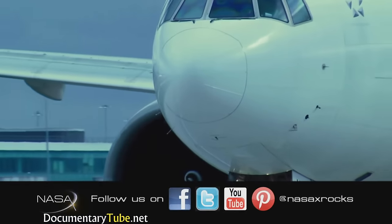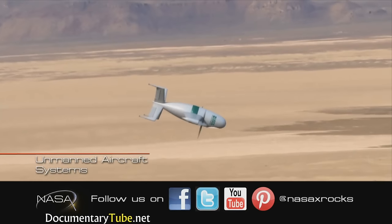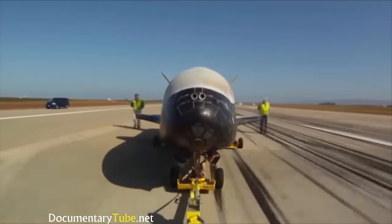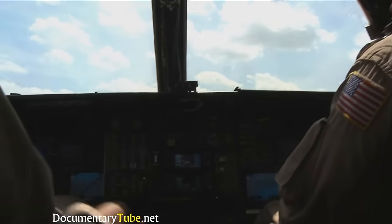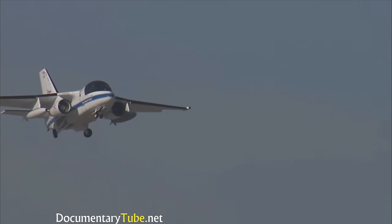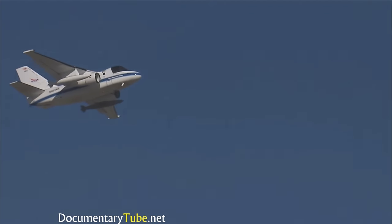One of the biggest changes confronting the NAS shortly is the inclusion of Unmanned Aircraft Systems, or UASs. The FAA has strict rules outlining all aspects of piloted flight, but with no pilot inside a craft, changes will need to be made to make sure these systems are as safe and robust as possible. Using manned aircraft allows us to fly anywhere in the NAS where that aircraft normally operates, testing in a realistic environment where we expect unmanned aircraft to actually fly in the future.